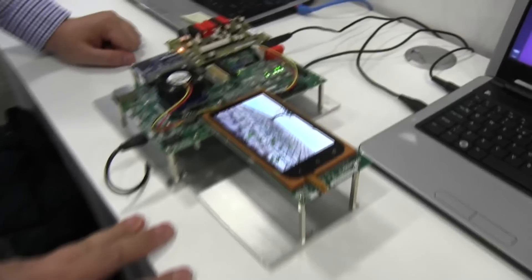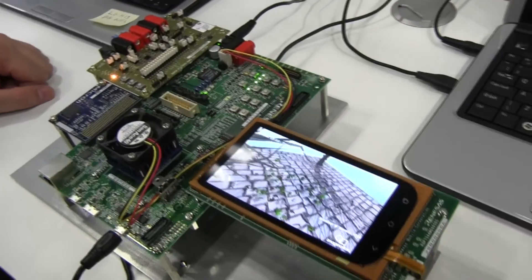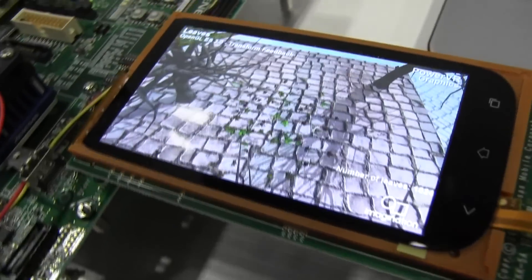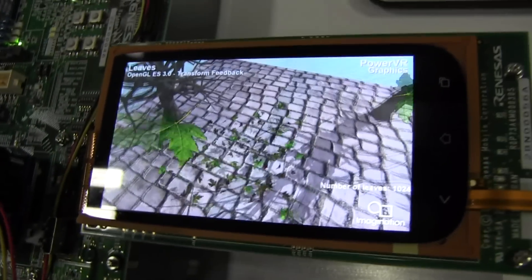For the very first time we're showing you the Series 6 development platform, which is this little board here. This is a chip from Renesas, the APE6, and this is the first mobile chip announced with PowerVR Series 6, our Rogue architecture. There's a TV chip which was announced earlier this year, and then this is the mobile chip. We should start to see it in products later in the year.